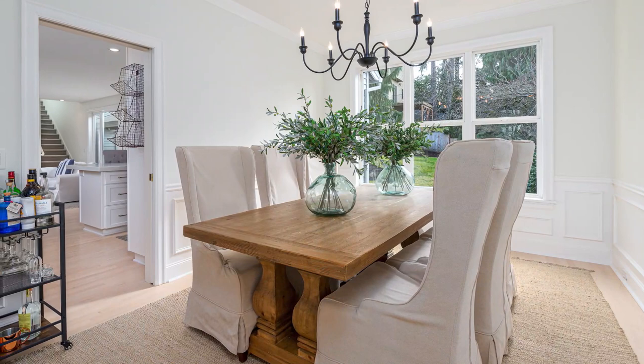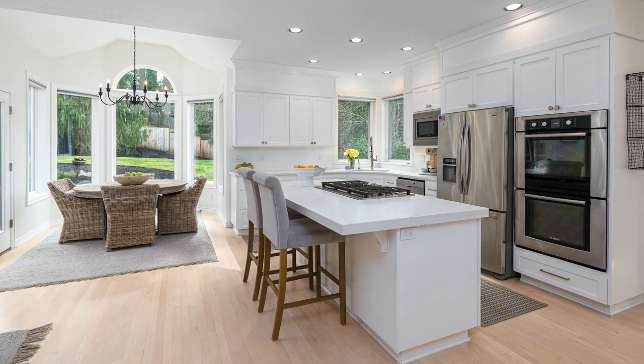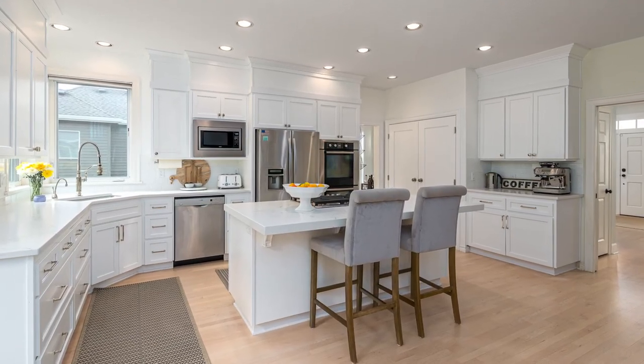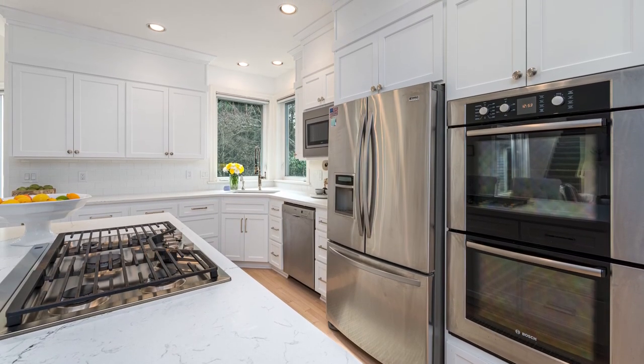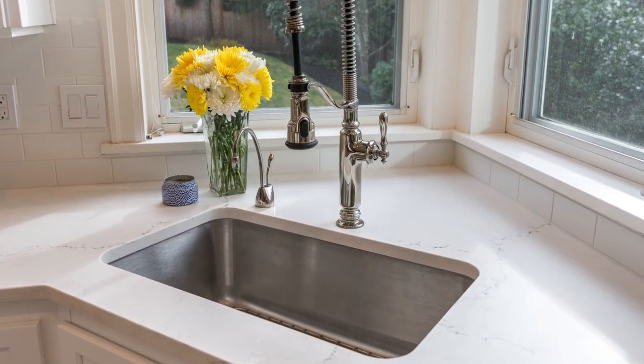The formal dining room is well-appointed with wainscoting and a pocket door that opens to the kitchen. The beautiful hardwood floor flows into the gourmet kitchen, with quartz countertops, a convenient island with a cooktop stove, dual ovens, stainless steel appliances, and a sleek tile backsplash.